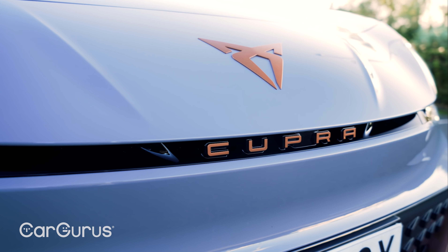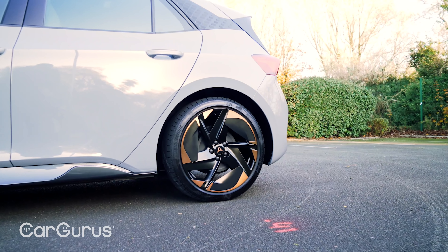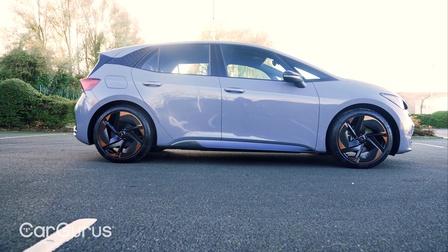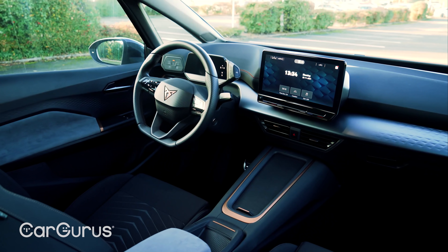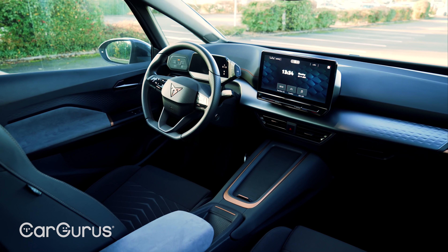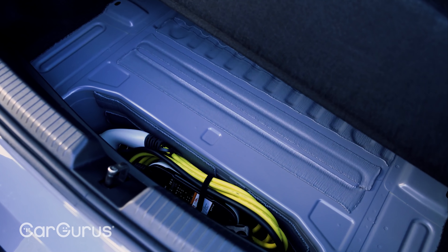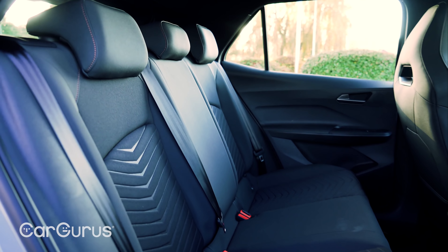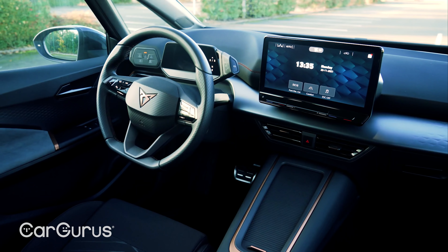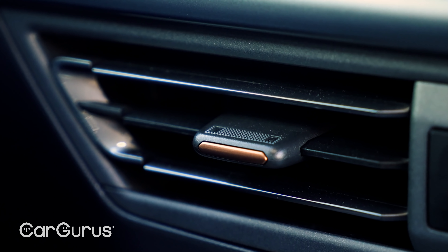The Cupra Born is on the same platform as the VW ID.3, so it gets rear-wheel drive, a mattress of lithium-ion batteries along the floor of the car, and more space inside than you'd get in an equivalent sized petrol hatchback such as the Golf. That means a big boot with some useful underfloor cable storage and enough rear passenger leg and headroom for two tall adults to be very comfortable for long stints. The dash is a smart-looking affair too, with the trademark copper tones that Cupra has made its own.